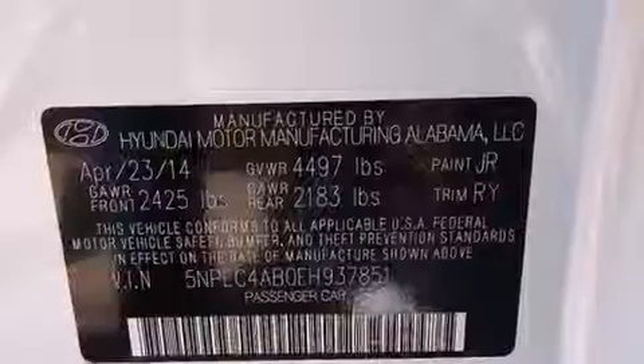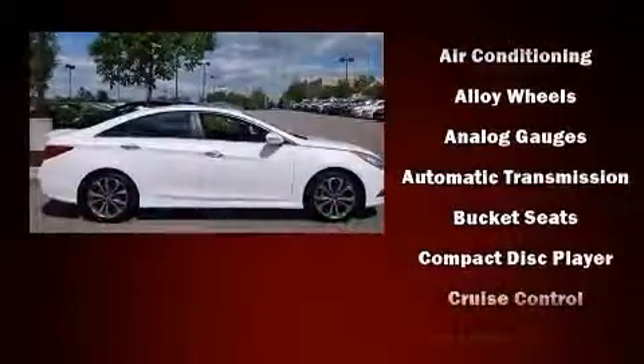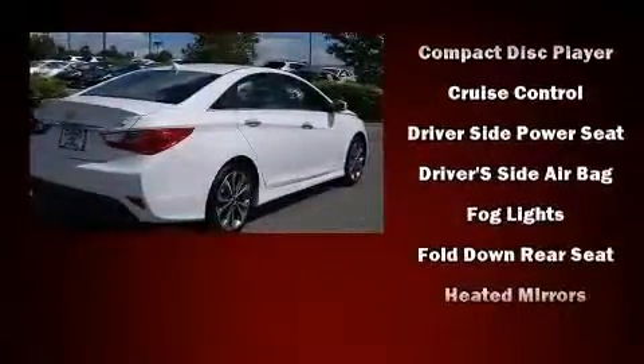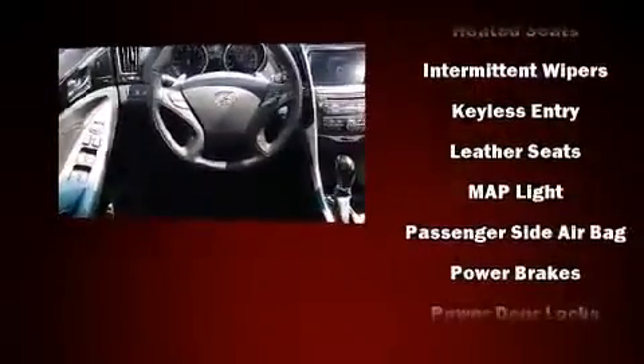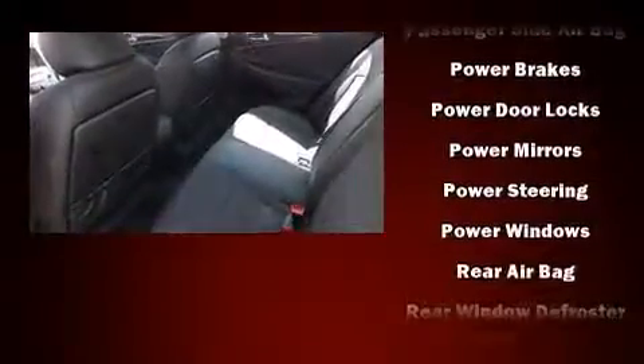Hyundai ensures the safety and security of its passengers with equipment such as dual front-impact airbags with occupant-sensing airbag, head curtain airbags, traction control, brake assist, anti-whiplash front head restraint, ignition disabling, an emergency communication system, and four-wheel disc brakes with ABS.